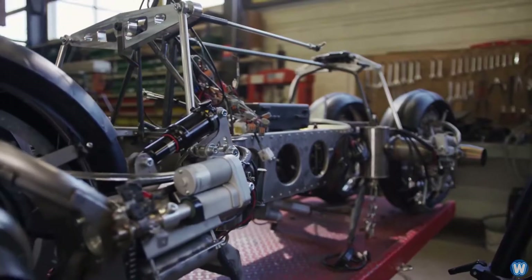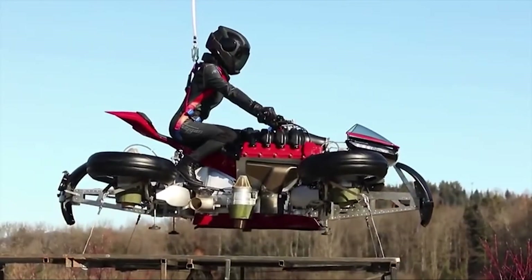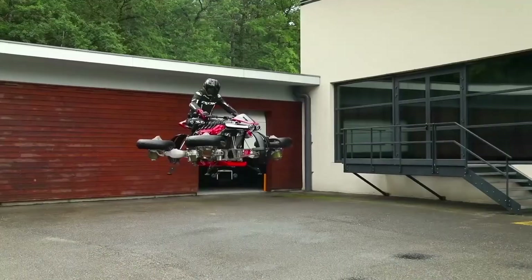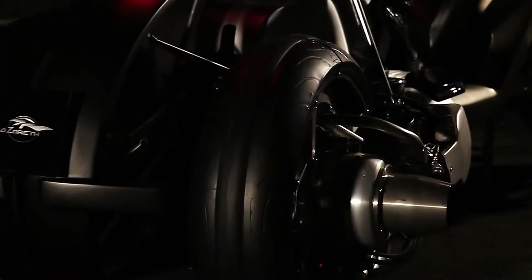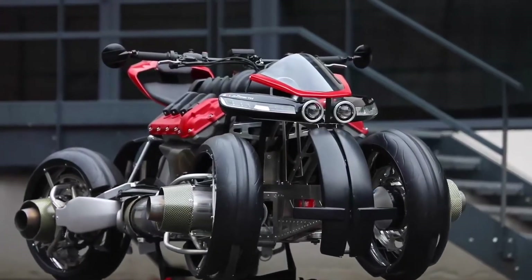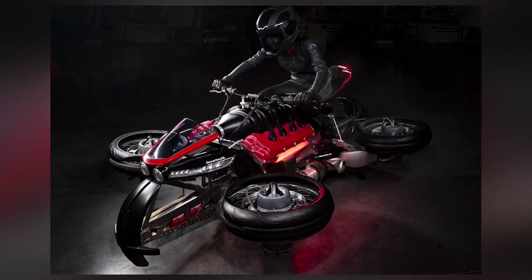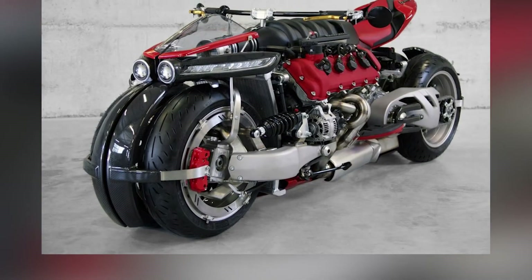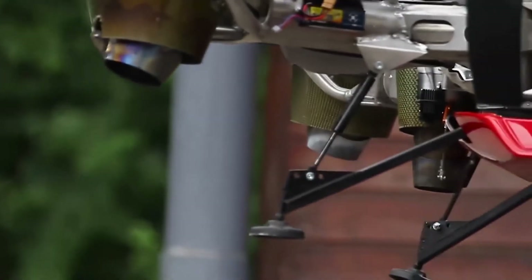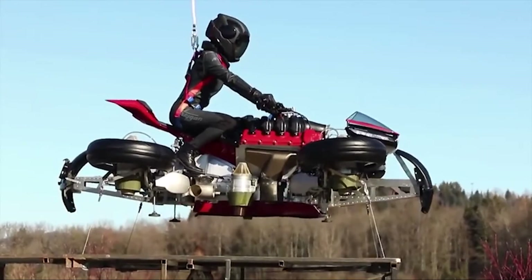Being the first of its kind, there isn't much to compare the LMV 496 to. Going from motorcycle to jet-powered quadcopter takes more than a flick of a switch — the wheels go from earthbound to horizontal via hydraulic lifts, and in just 60 seconds you're ready to take to the skies. The four JetCat jet engines give the bike 529 pounds of thrust, equivalent to around 1,300 horsepower. To keep weight low, Lazareth has fitted only a tiny fuel tank, so flight time is currently limited to around 10 minutes, though this is expected to be extended before full release.